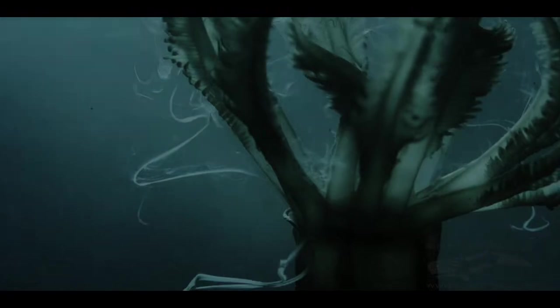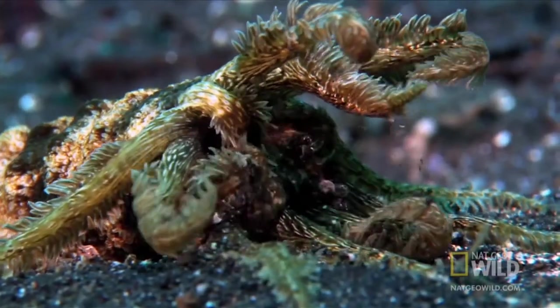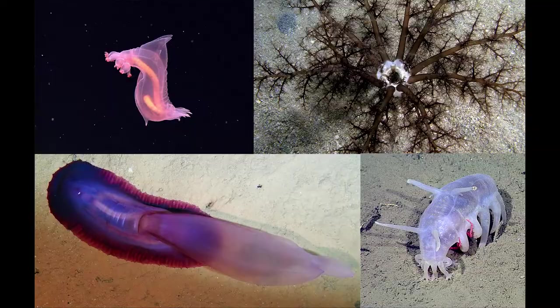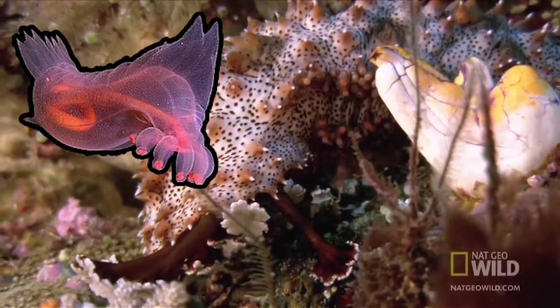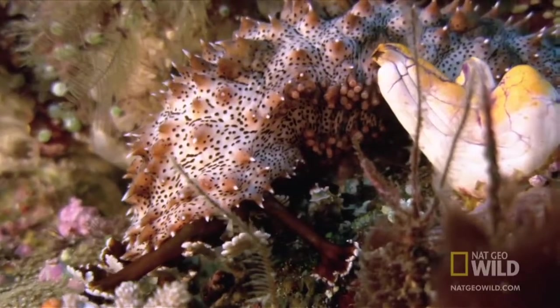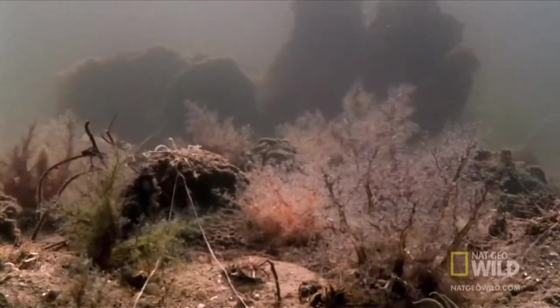A unique feature of these organisms are the tentacles surrounding their mouth, which are specialized tube feet and vary almost as much as the organisms themselves. They can be branched, which are usually used for filter feeding, leaf-like, or digitated, usually used for scavenging or sifting through sediment. Biologists traditionally use tentacles to distinguish and classify different groups of sea cucumbers.